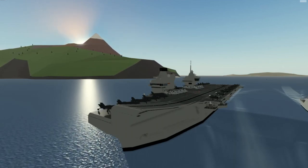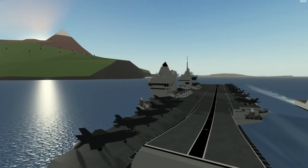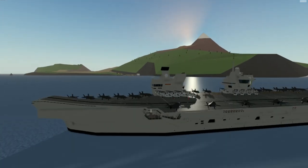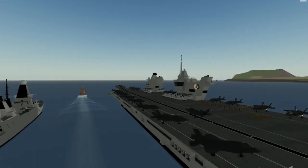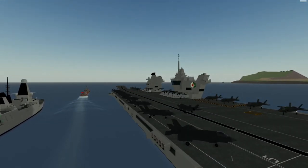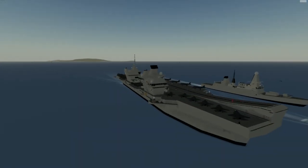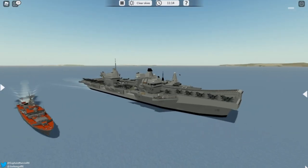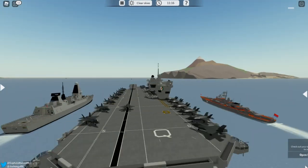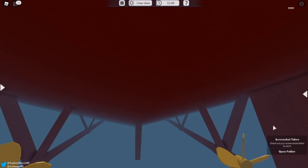Like with the Prince of Wales video, I'm going to start with the exterior. As you can see they look very similar — they both have the ramp at the front of the ship and the two iconic towers. The first tower at the front controls and navigates the ship, and the second one is to control the flight deck.